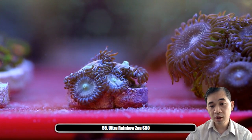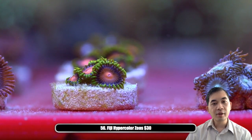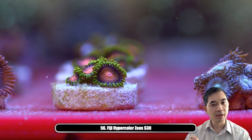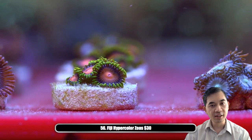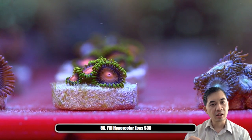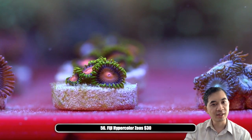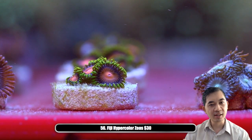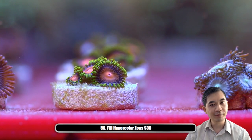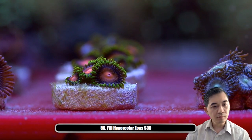Number fifty-six — the Fiji hyper colors. Some of these have a really cool coloration aspect that shows up kind of rarely: they have multi-colored tentacles. Right now what you're seeing is all green, but sometimes newer growths have green, yellow, orange, red repeating — even though it's all growing from the same mat, it has that hyper color look. We've got three of these available.